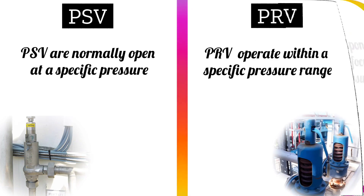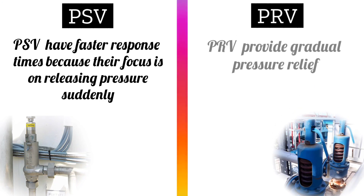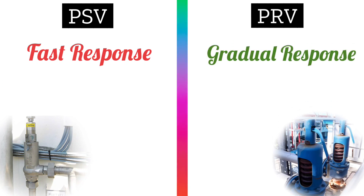PSV valves typically have faster response times because their focus is on releasing pressure suddenly, while PRV valves provide gradual pressure relief. PSV valves response is fast, whereas PRV valves response is gradual.